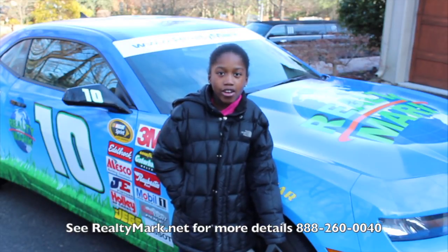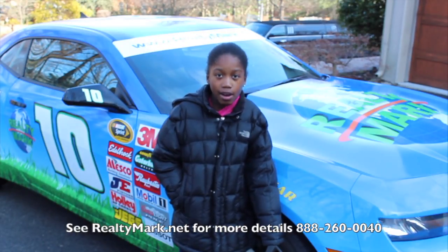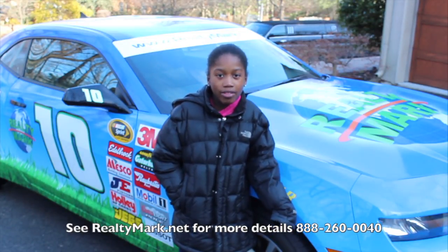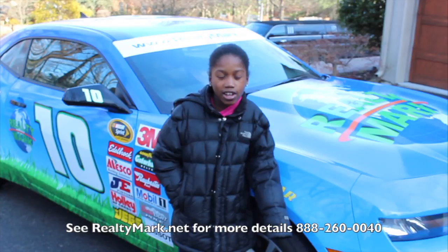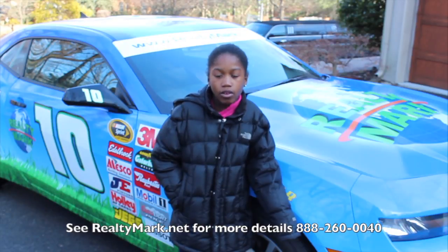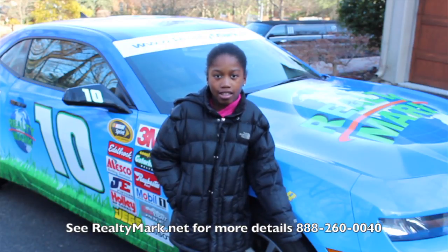Have you ever thought about a career in real estate? RealtyMark will reimburse you the cost of real estate school. You can even be licensed in less than a month — that's nothing for a new career. RealtyMark has the highest paid agents out there. No one offers more or gives you more. They give you all the tools you need and even train you.